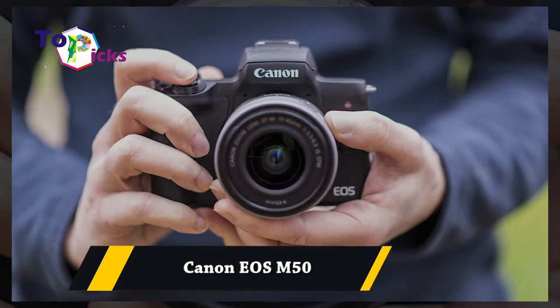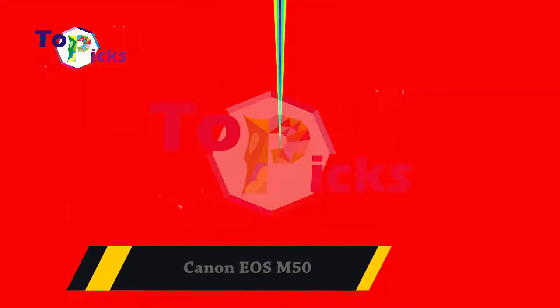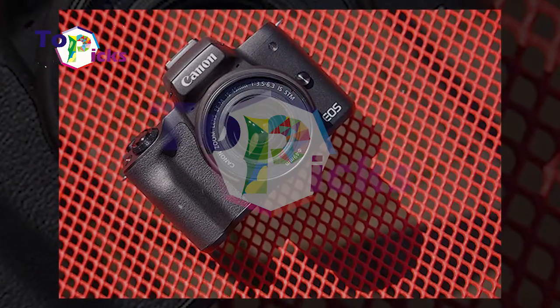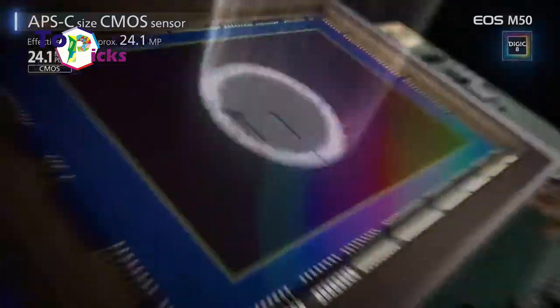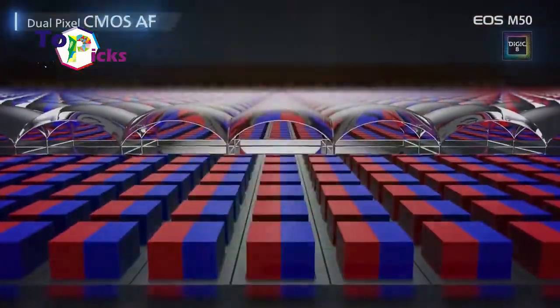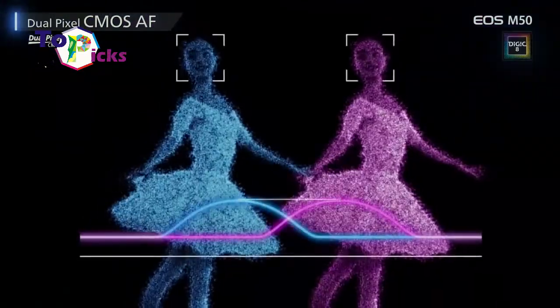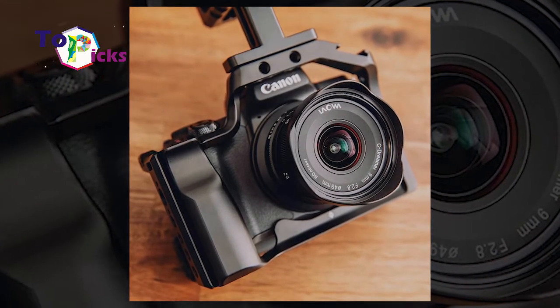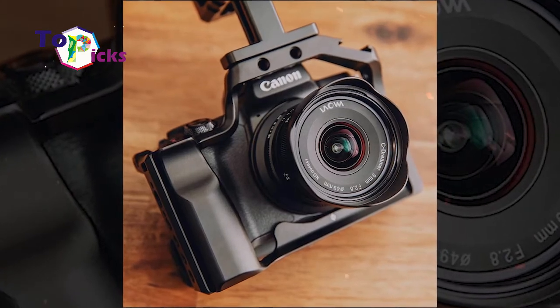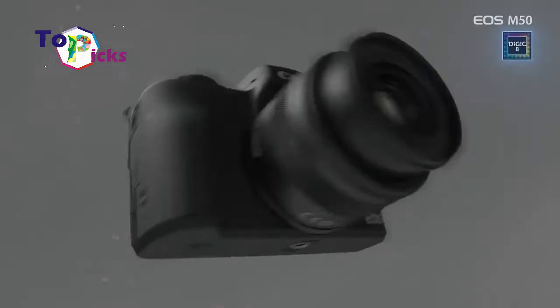Canon EOS M50. Videos shot using this camera require a mandatory 1.6x crop when shooting in 4K mode. But if you're making the switch from a smartphone and don't mind shooting in 1080p, then it's not a big deal. This camera from Canon is packed with a 24.1 megapixel sensor.